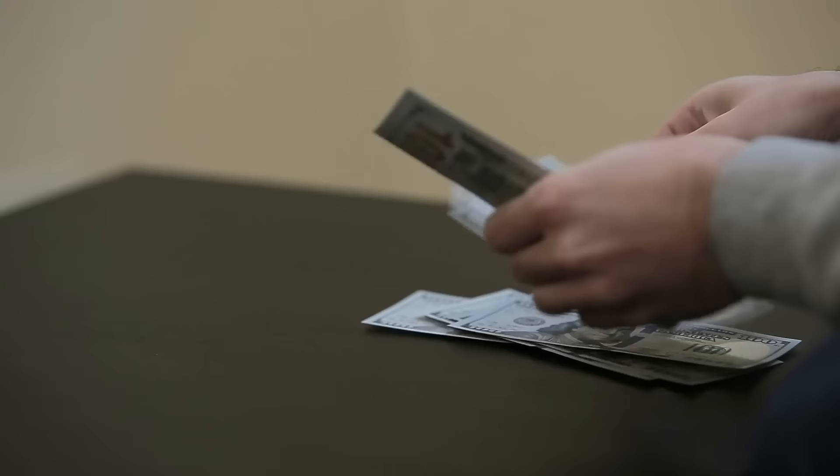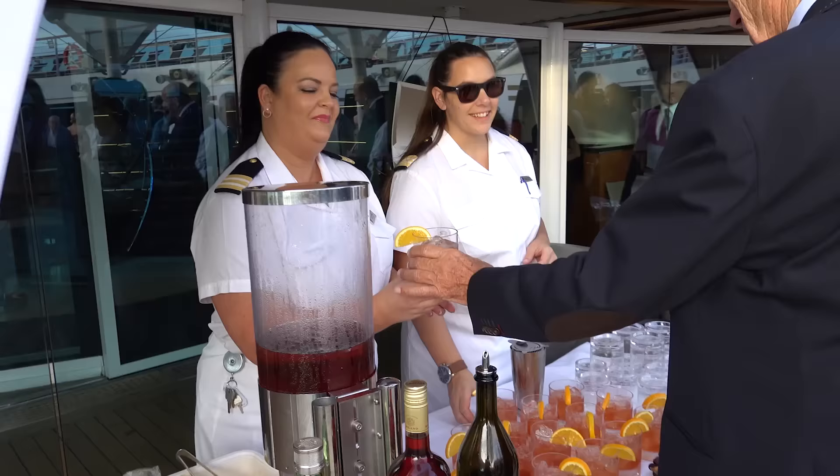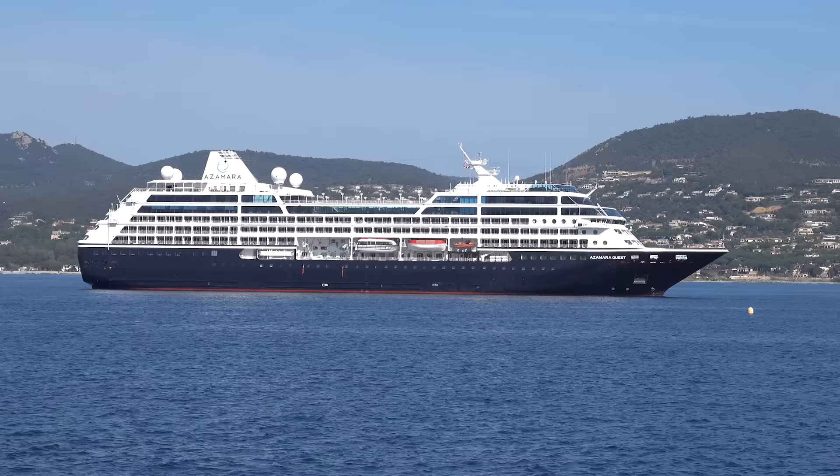I was reminded of the need to be on the watch for cruise rip-offs when I got one cruise line recently to give me back $1,800 of the fare I'd paid when I saw exactly what they were doing. I'm going to show you how I spotted it, what I did, and nine other rip-offs to watch out for these days.